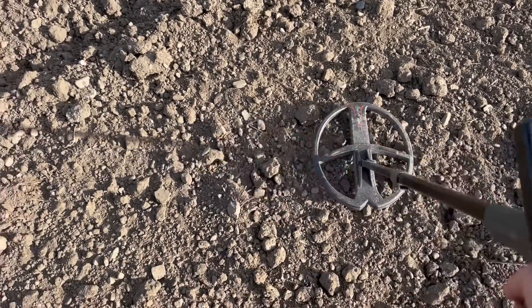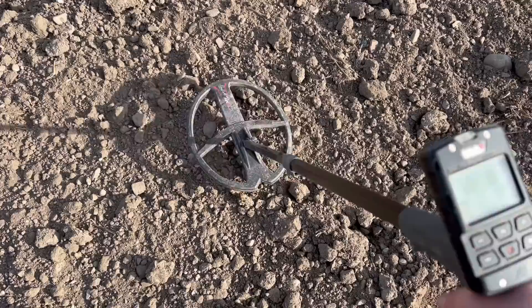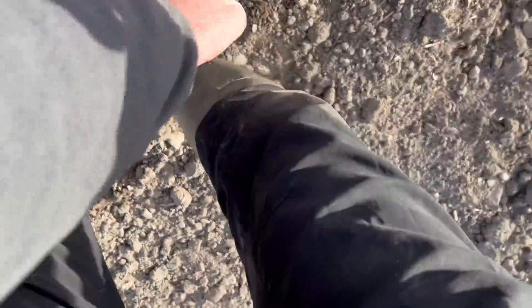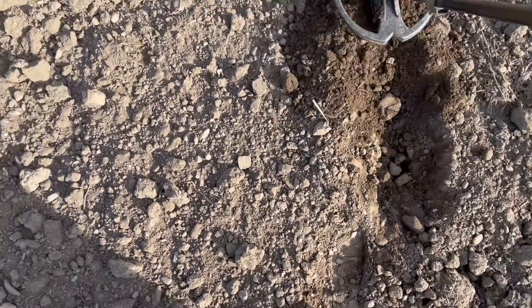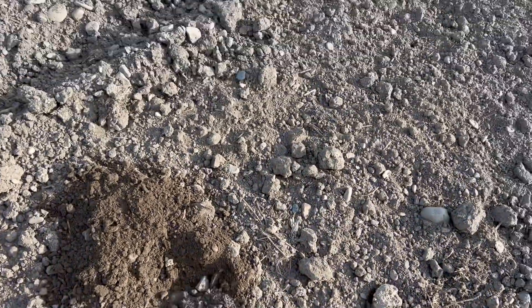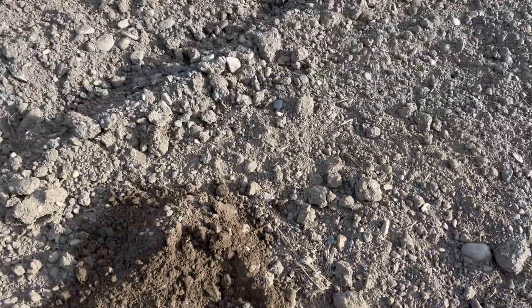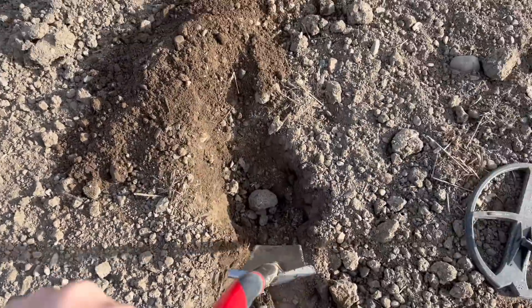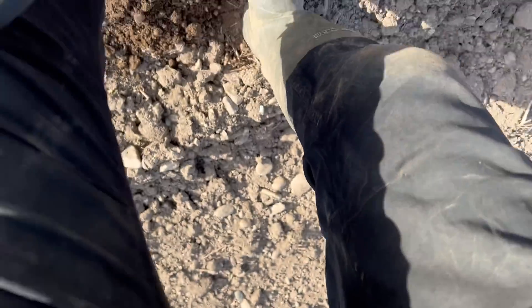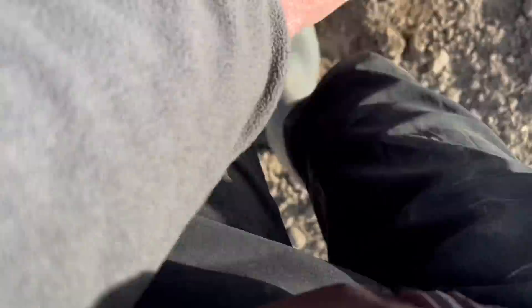We've got another dodgy one — the signal is anywhere from zero to 68, now it's 83 to 53. You always have to check — I think it's going to be big iron, could be more than one target, maybe an iron target and a non-iron target, but we've got to keep trying. It's all over the shop — 77 to 80.